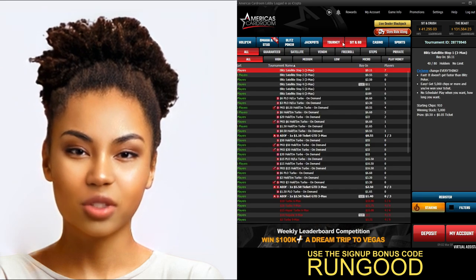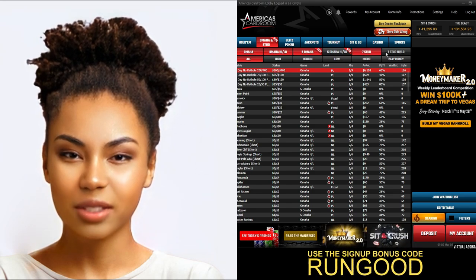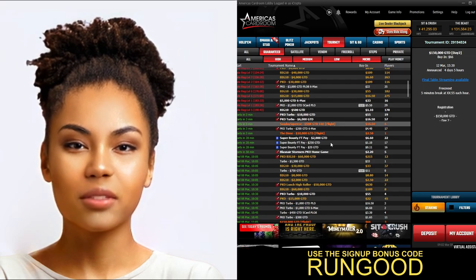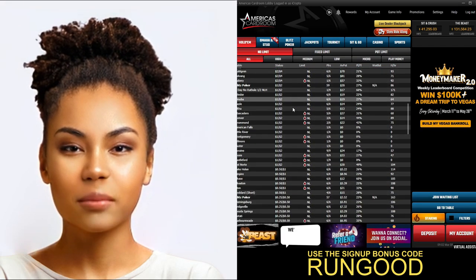Whether you're a fan of Texas Hold'em, Omaha, or other games, America's Card Room has them all. The site also offers a variety of tournaments, from daily freerolls to guaranteed prize pool events. And if you're looking for cash games, America's Card Room has those too.